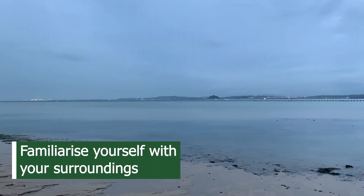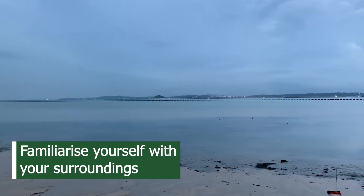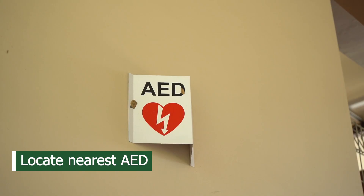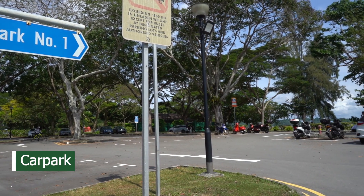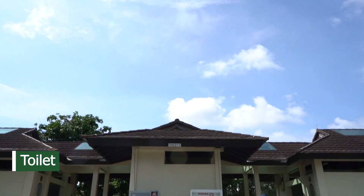At the site, take a minute to familiarise yourself with your surroundings. Locate the nearest AED, car park and toilet.